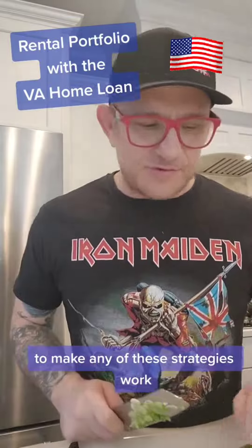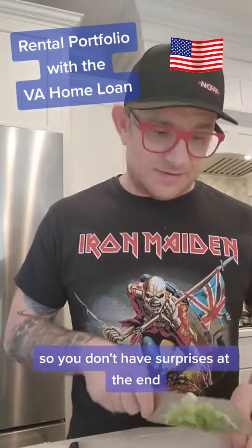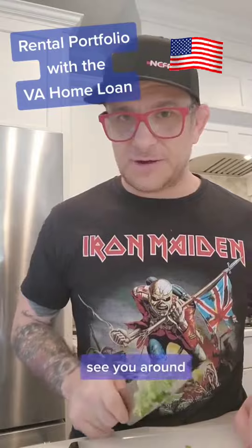To make any of these strategies work, you have to have a loan officer who understands the VA Home Loan product so you don't have surprises at the end. Let me know if you have any questions — see you around.